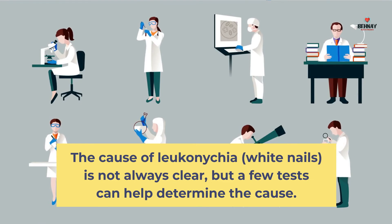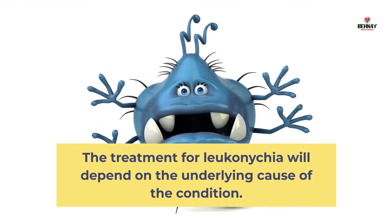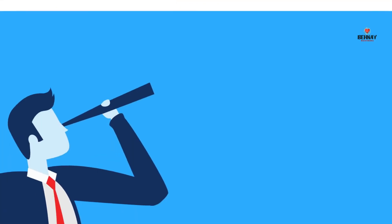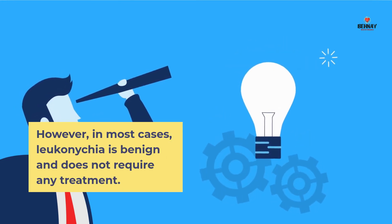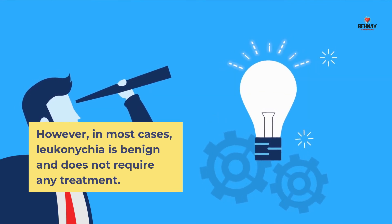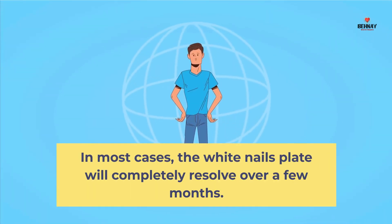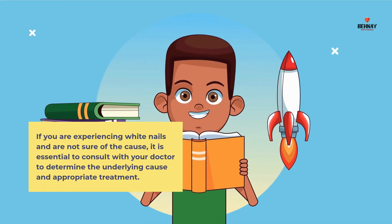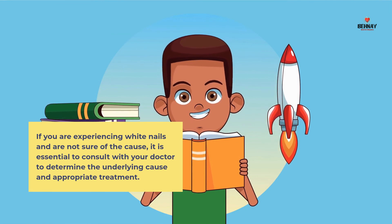The cause of Leuconychia, or white nails, is not always clear, but a few tests can help determine the cause. Treatment for Leuconychia will depend on the underlying cause, though in most cases it is benign and does not require treatment. The white nail plate will typically resolve completely over a few months. If you are experiencing white nails and are unsure of the cause, it is essential to consult with your doctor to determine the underlying cause and appropriate treatment.